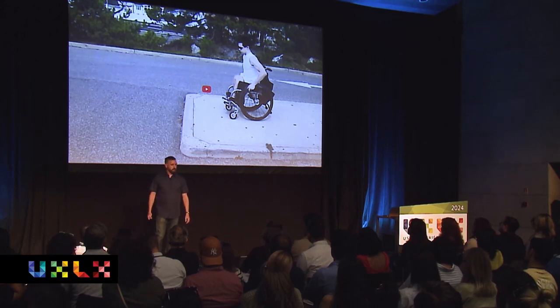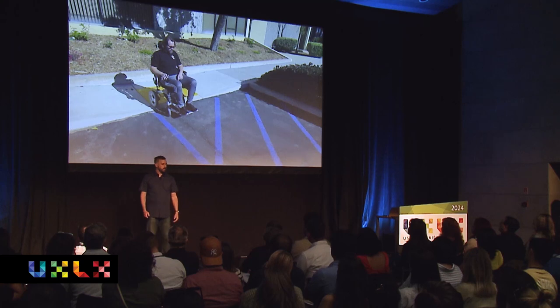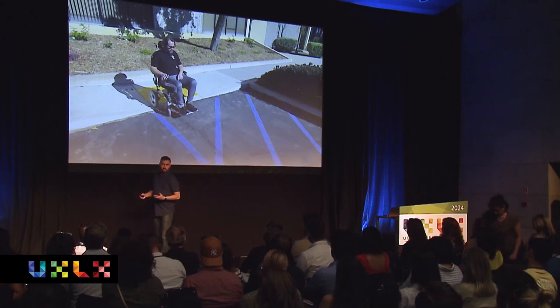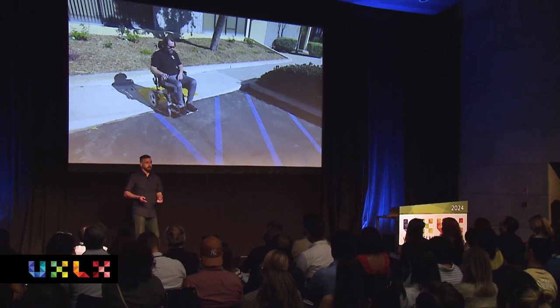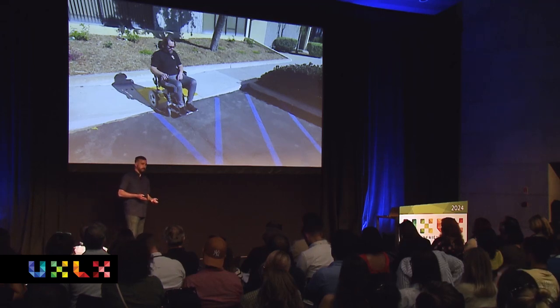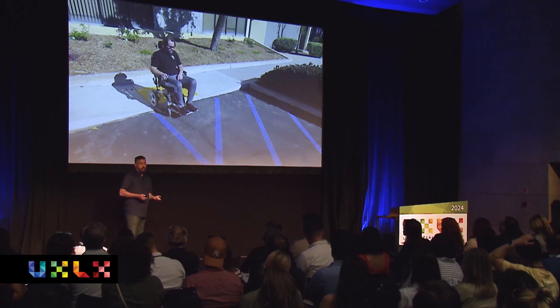So what's the solution here for someone using a wheelchair? You've seen this — it's called a curb cut. You see these ramps that are cut into the sidewalk. It's a simple, safe, cheap feature that helps people who are using a wheelchair move from point A to point B and cross the street safely. It allows them to do it with dignity. They don't need help, they're not in any danger, and they are safer doing it that way.